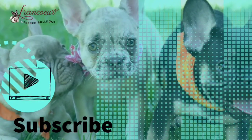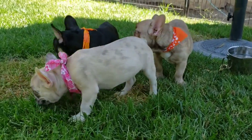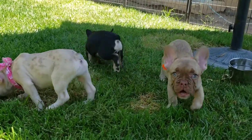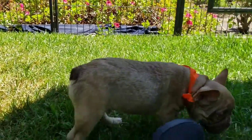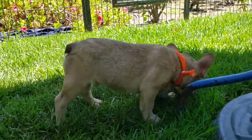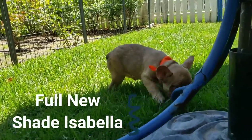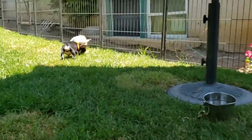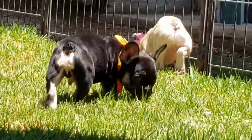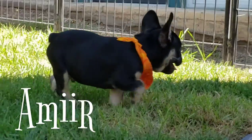Okay, we're going to show what kind of colors can actually develop. These are siblings. One beautiful boy is more of the champagne fawn. This is Isabella — a black and tan, very classic, very original coloring.